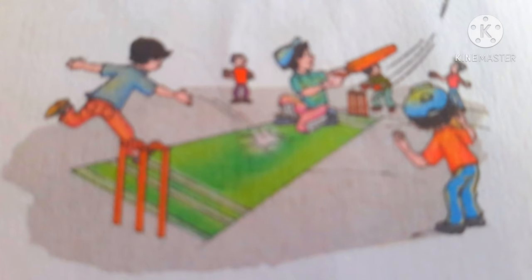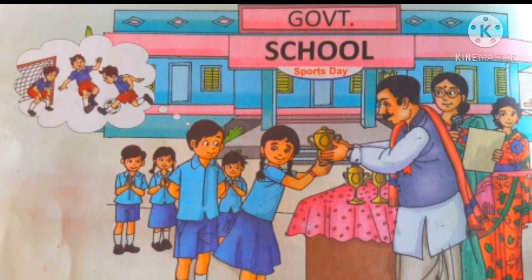Observe the picture. What is it? It is a Sports Day! What are the children doing in the picture? They are taking gifts. Which games do you play? Do you play games? Which do you like the most?